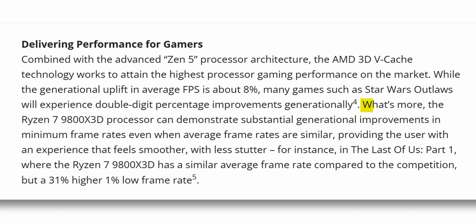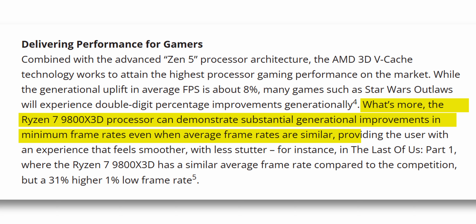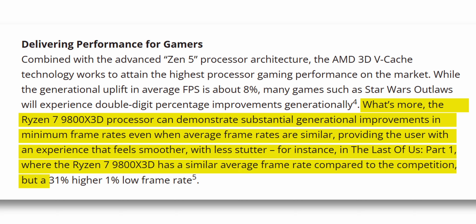In the press release, AMD stated that even though average FPS gains aren't massive, the 9800X3D will offer a better gaming experience through improved 1% lows. In The Last of Us Part 1, AMD claims 31% better 1% average FPS compared to the 7800X3D. Sometimes 1% lows matter more than average FPS — you can have 200+ average FPS but if your 1% lows are around 40 FPS, your experience will be poor. However, AMD's track record for these claims hasn't been great recently, so I'd still wait for third-party reviews.